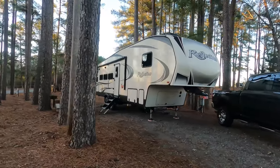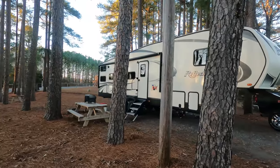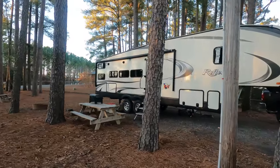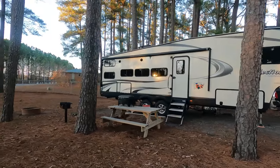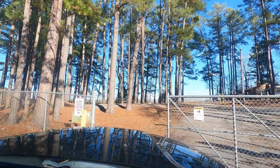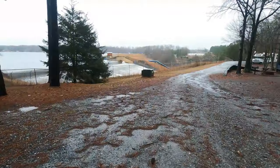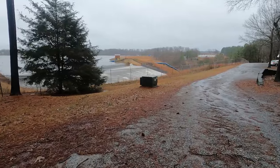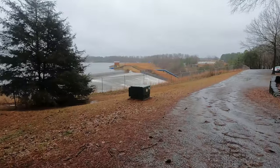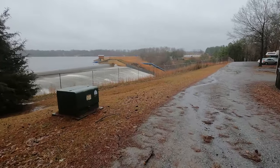Some of the sites are not 100% level, so you may have to do a little work getting your rig to level out. When you hear about the price, having to do just a little bit of work to level it is not an issue at all. The campground is gated and the setup reminds us a lot of how Army Corps of Engineers campgrounds are — usually located right on a lake, with a dam right there off to the side.